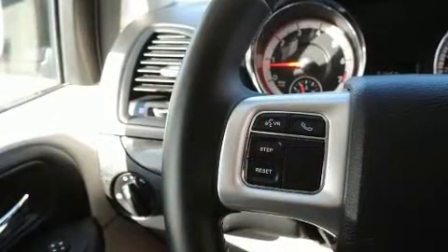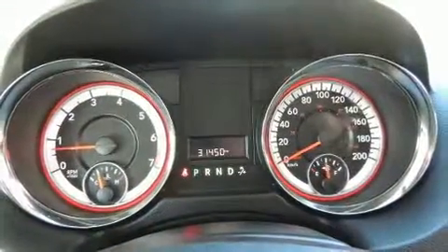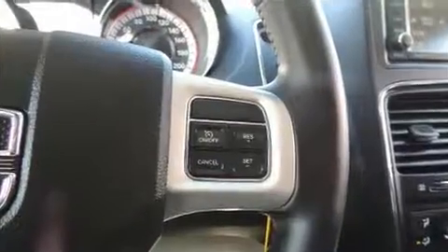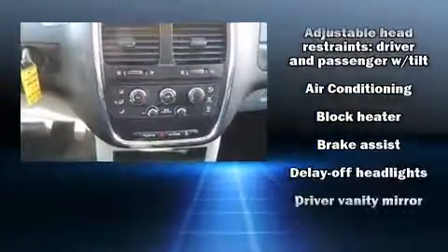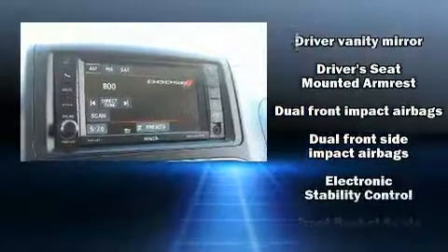Storage solutions are integrated throughout the interior, demonstrating thoughtful attention to detail. Dodge ensures the safety and security of its passengers with equipment such as dual front impact airbags, head curtain airbags, traction control, anti-whiplash front head restraint, a panic alarm, and four-wheel disc brakes with ABS.